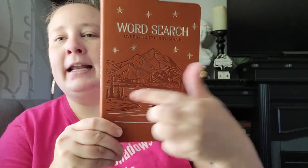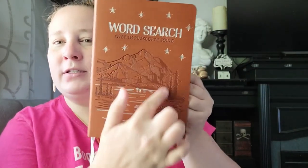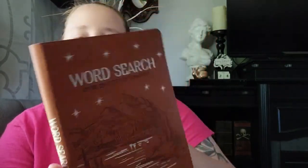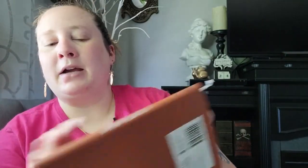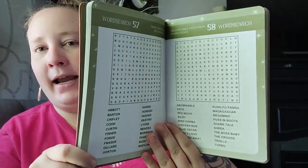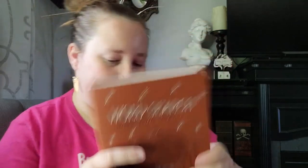The last thing from Aldi's is this word search book with over 130 puzzles to solve. I loved the cover — it's like a faux leather with a mountain scene on it. It's absolutely beautiful. When I'm done doing the puzzles in here, I'm actually going to use this cover for a journal — I think it would make a beautiful journal cover. But that is my entire thrift store haul! I hope you all enjoyed it. If you did, definitely give this video a like and subscribe, and I'll see you in the next one. Thanks, guys, bye!